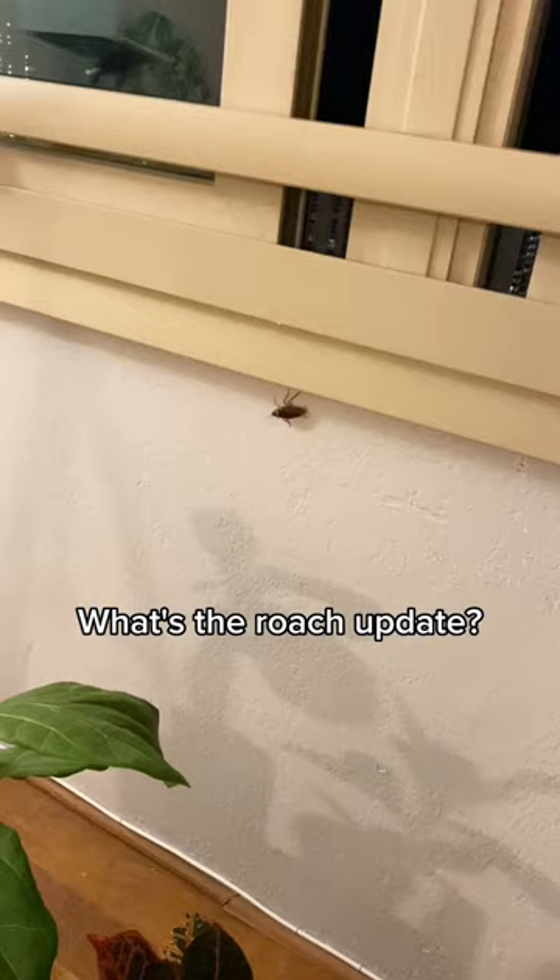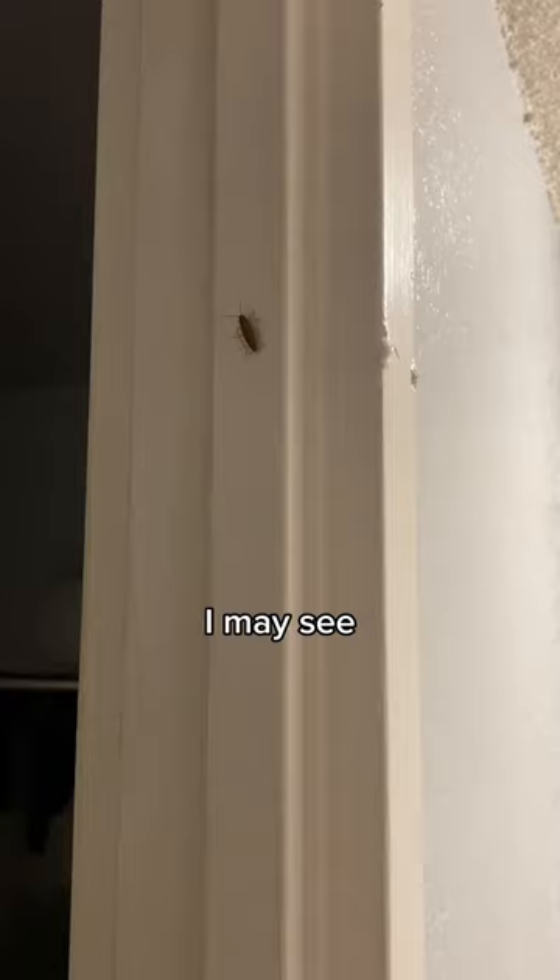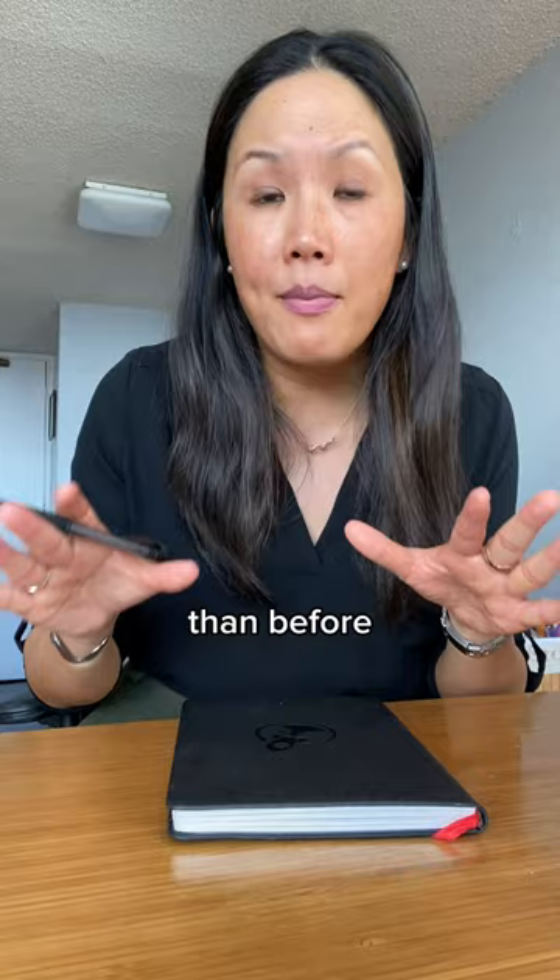After 12 months, the roach situation is under control. I may see one roach a month and I occasionally see a dead roach, but it is much better than before when I was seeing a roach a day.